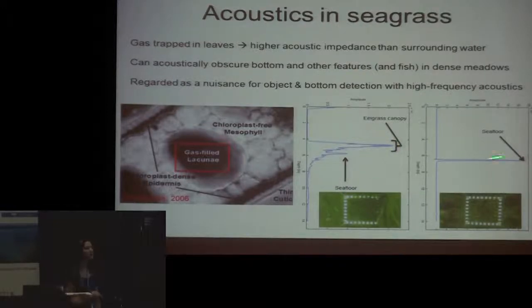These are two sonar traces from the nadir beam of the MB-1. With bare seafloor, you have a really distinct, narrow, high-amplitude peak. In really dense seagrass from Portsmouth Harbor, the maximum return is actually somewhere in that eelgrass canopy, and the seafloor is the smaller return at the bottom. So if you're using a bottom detection algorithm that just looks for the peak amplitude, you're going to pick up the canopy and not the seafloor itself.